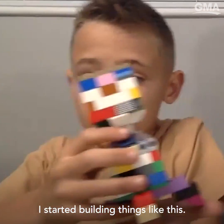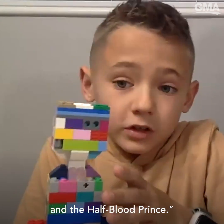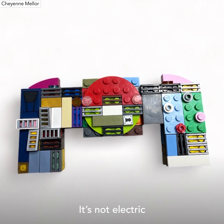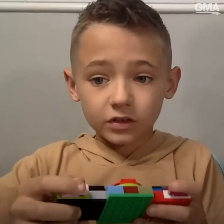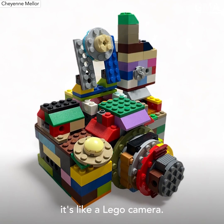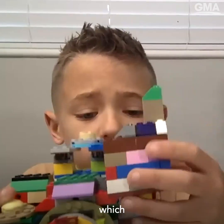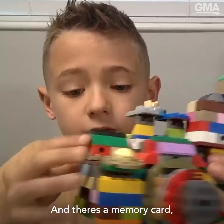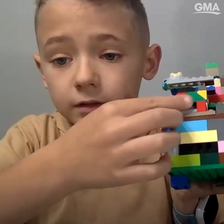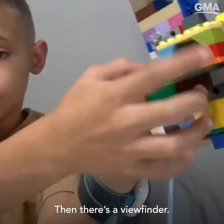I started building things like this, the hourglass from Harry Potter, and the cat blood points. I made this also, the game controller. It's not electric, but I just thought of it on the way back from school. This is like a Lego camera, a toy camera, and it's a medium format camera. This is the transmitter, which slides on, and there's a memory card right here, and a flash that goes up and down. And then there's a viewfinder that you look in.